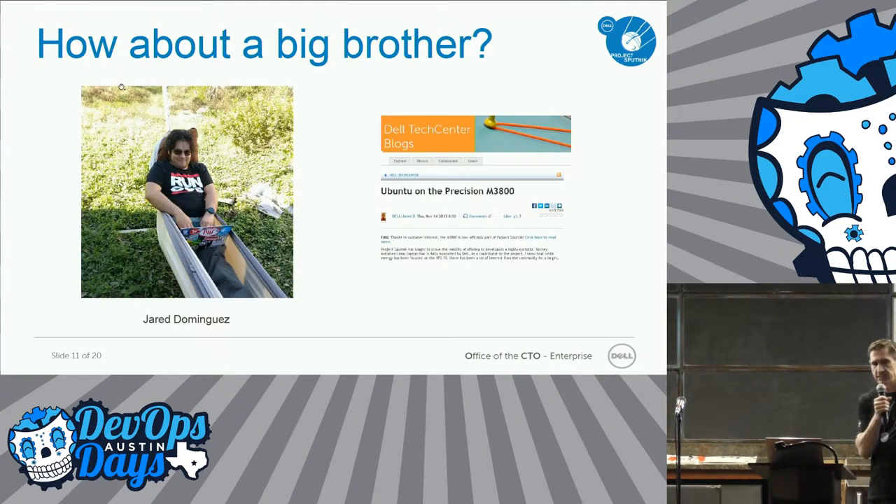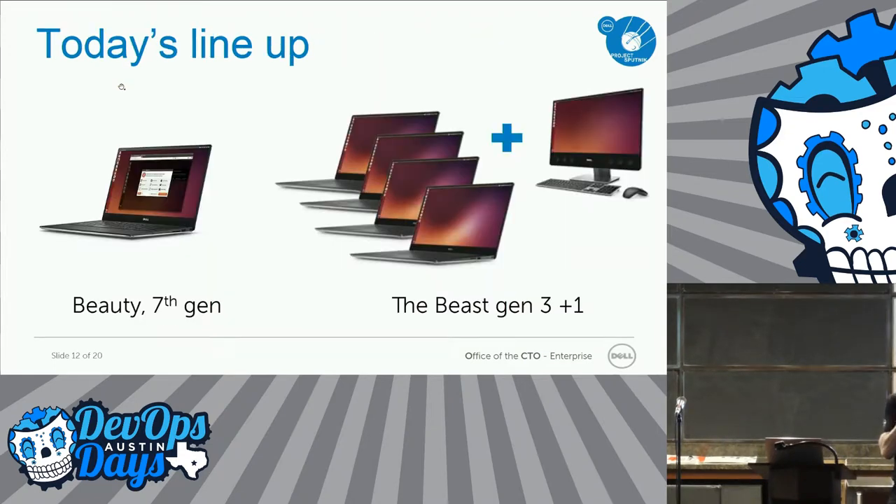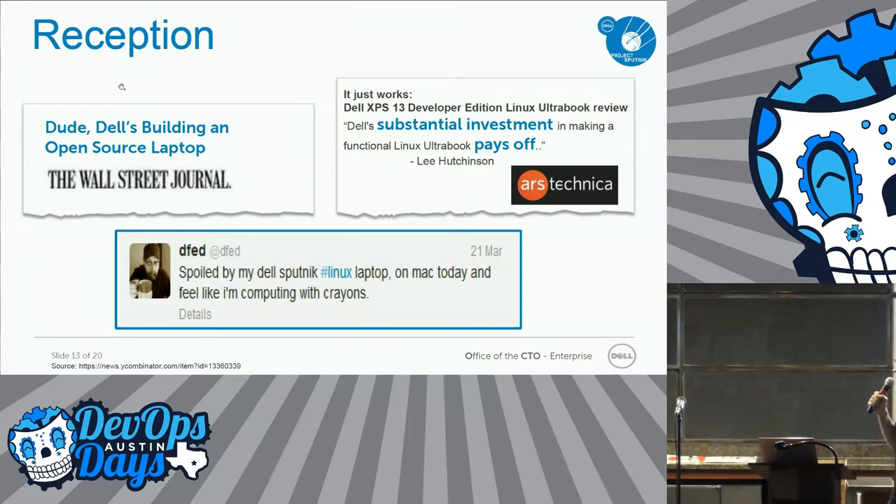Because this is community-driven, a lot of people came back saying we like the mobile one but we want a big, beefier one. So Jared went and hacked on his hammock, and we put out some how-to guides. People thought that was great. The next year they said, please make this a real product. Today we've got four of the Precisions — the big and beefy. The mobile one is now in its seventh generation, which came out in January. We also have a desktop all-in-one.